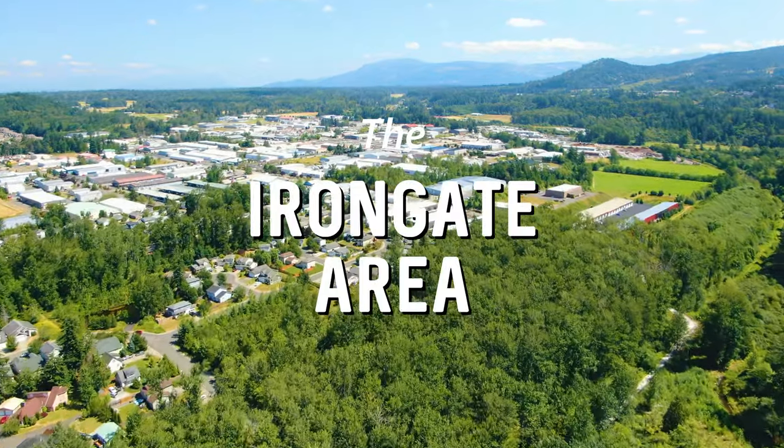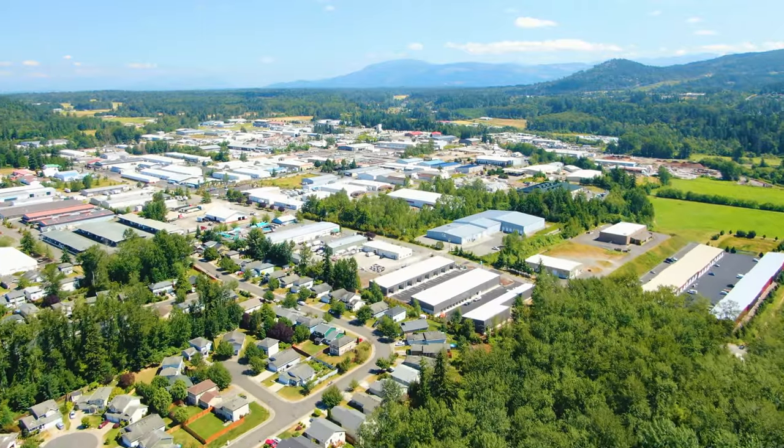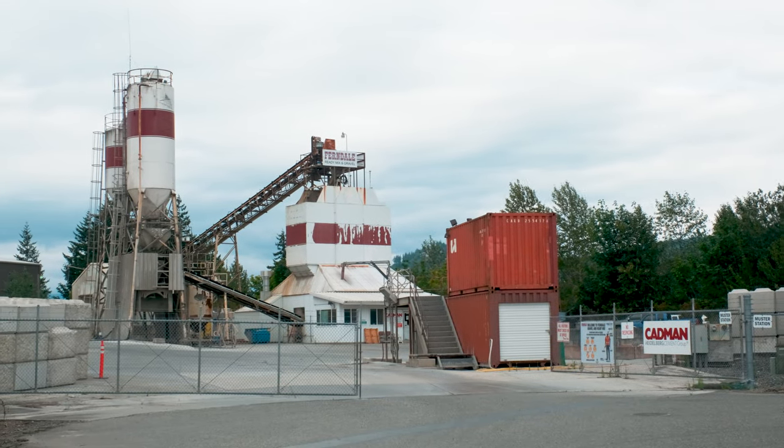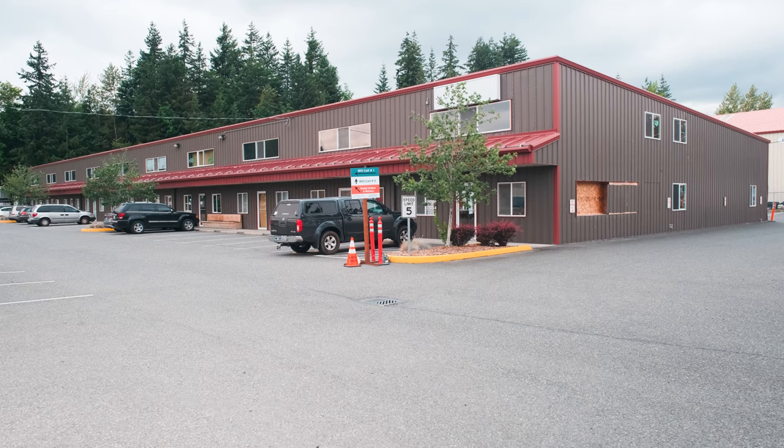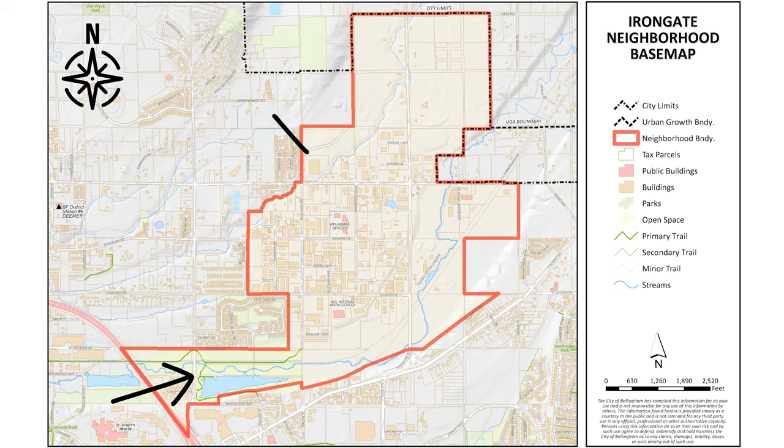The Iron Gate area is located in northern Bellingham, just north of the Barclay neighborhood. This area is zoned almost entirely as industrial, with some sections zoned for commercial and public use. The main thoroughfares are James Street, East Bakerview Road, and Hannigan Road.